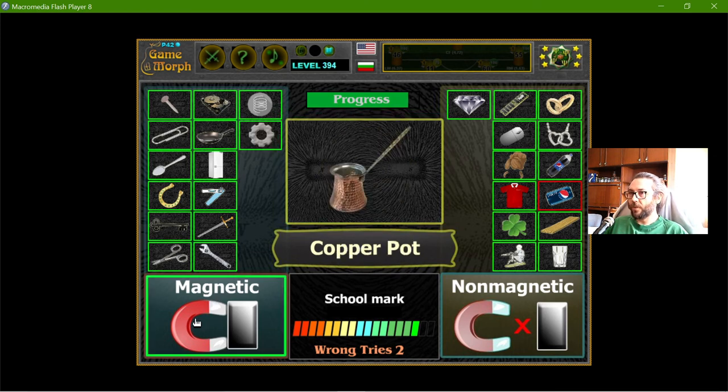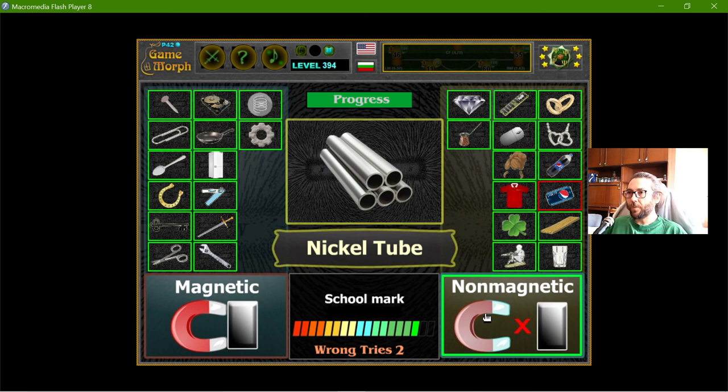The copper pot — is copper magnetic? I could check the internet, but what would be the point of the exercise? I think the magnet will not stay on the copper. And another nickel tube — nickel is magnetic.